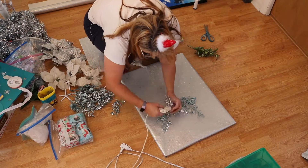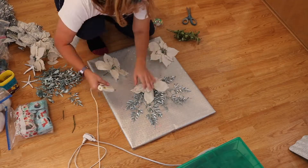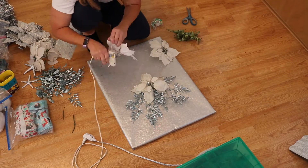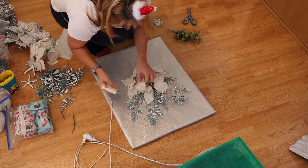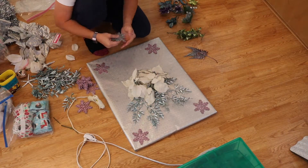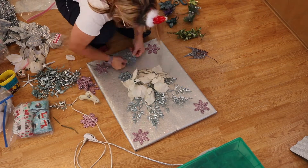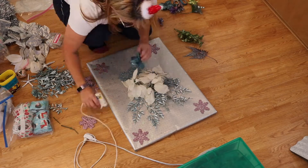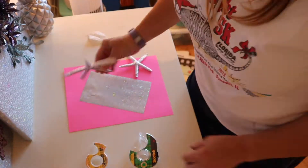Now I'm going to hot glue some holiday picks onto it. I've decided to do an entire wall this way. Okay, we're all done with this one — now I'm moving on to the next.